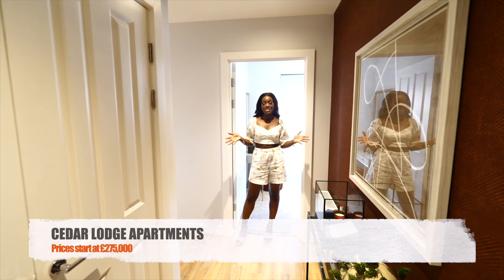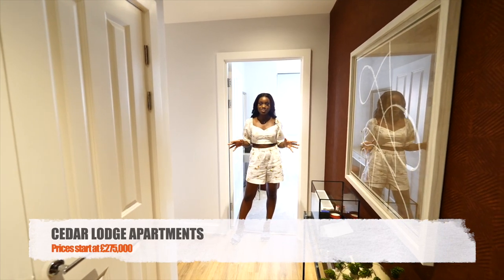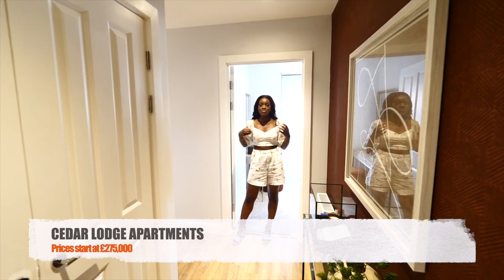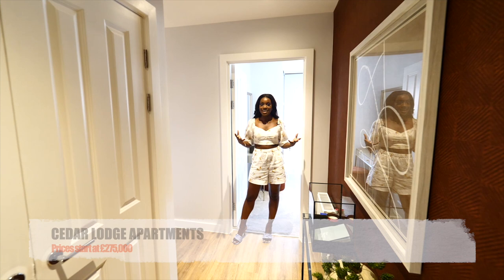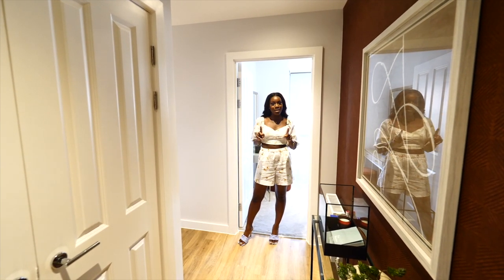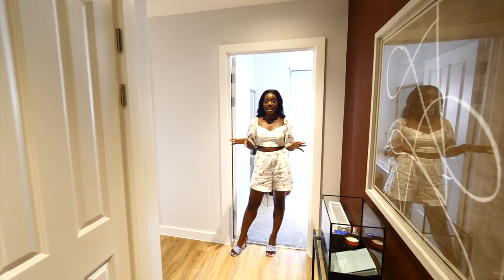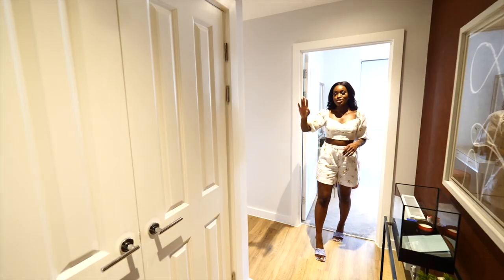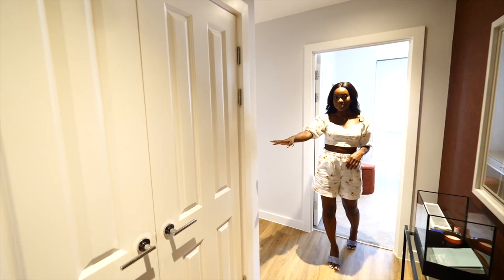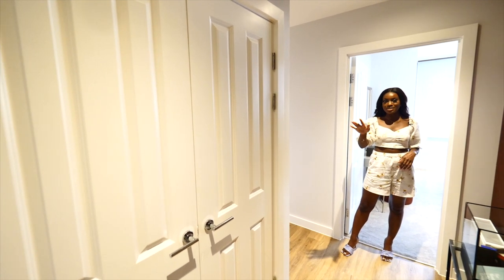We are now in the two bedroom apartment at Cedar Lodge, which is so beautiful. I love it because we're basically in a Georgian-filled building, but inside it's brand new, so it gives that old mixed shell with the new, which is right up my street. It's been designed by House, and the design is stunning. It has an open living and kitchen area. Just over here there is a storage cupboard as soon as you come in, and it's double-doored.